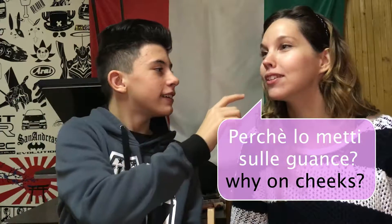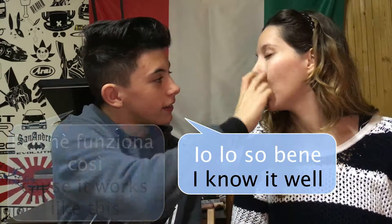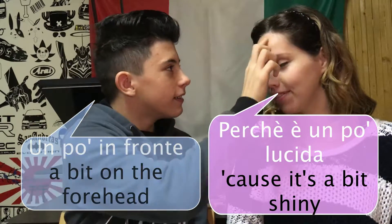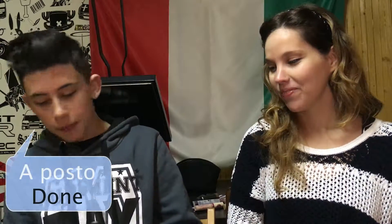Ma perché la metti sulle guance? Perché funziona così, io lo so bene. Ah certo, è importante. I can't see myself, I just want to show you. Eh, dire per ora va un po' in fronte dai — in fronte perché è un po' lucida. A posto. Bene.